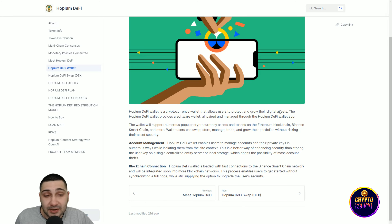The whitepaper also covers token distribution, multi-chain consensus, monetary policy, and committees.